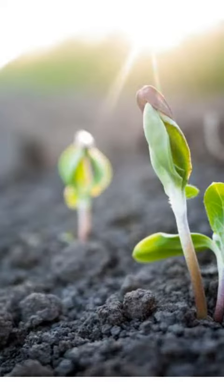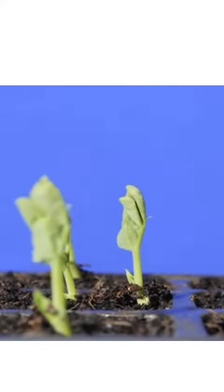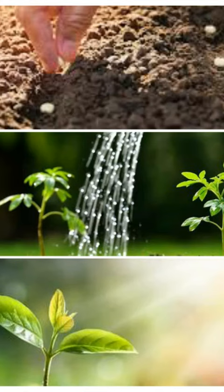To grow into a plant, seeds need the right conditions to germinate. What is germination? The process of a seed growing into a plant is called germination. Plants need air, water, the right temperature, and good soil conditions to grow.